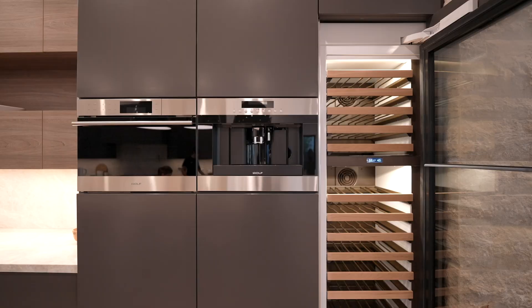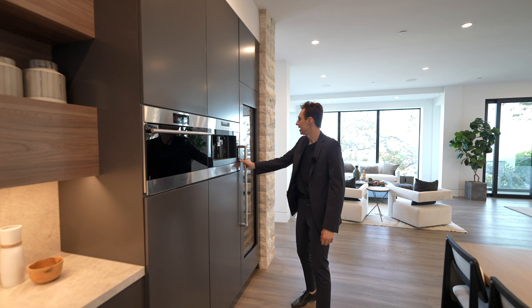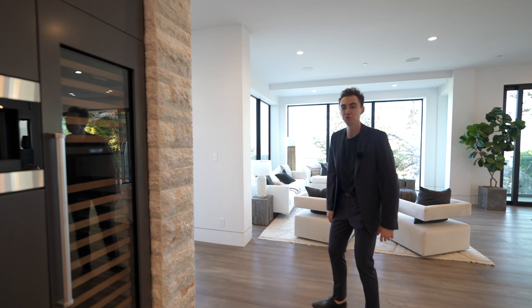Let's continue down — there are some additional appliances here. You've got a Wolf design espresso machine and next to that a Sub-Zero dual-zoned wine cooler with all of your pull-out racks. You've got literally everything you could possibly imagine inside this kitchen. That concludes our tour for the first level. So now we're going to head outside, check out the backyard, then the lower level, then the upper level.